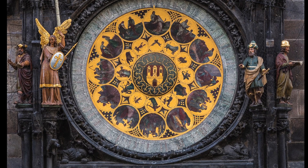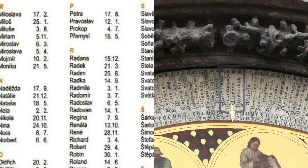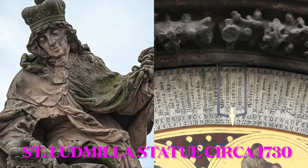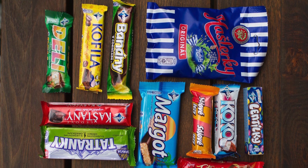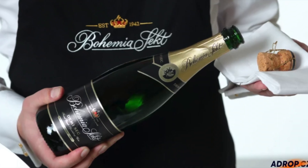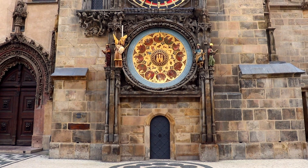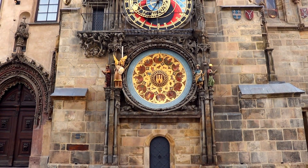The calendar plate contains 365 names of saints and their corresponding name day. Name days are a pretty big deal in the Slavic world — for example, if your name is Ludmila, your name day would fall on September 16th and your friends and family would typically give you small gifts like candy, beer, Bohemian sect — which is kind of like a Prosecco — and other sweet little treats. I could go on and on about the astronomical clock, but you'll just have to come here and see it for yourself.